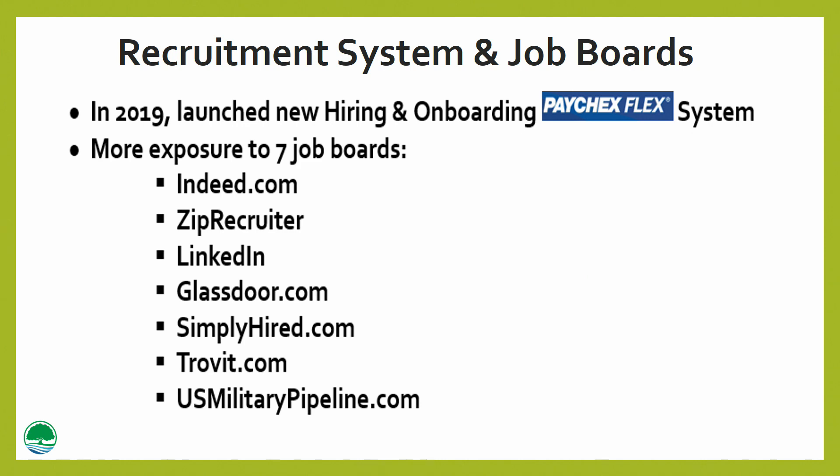Recruitment systems and job boards: in 2019, John Knox launched a new hiring and online onboarding recruitment system powered by HireTech through Paychex Flex. Through HireTech, all of our open positions gained relevant exposure with seven job boards, such as Indeed, Zip Recruiter, LinkedIn, Glassdoor, Simply Hired, Trovet, and U.S. Military Pipeline.